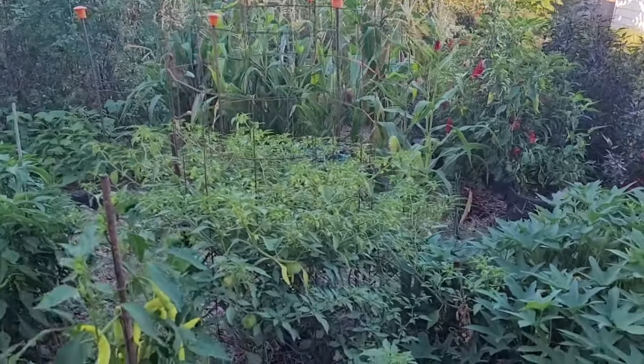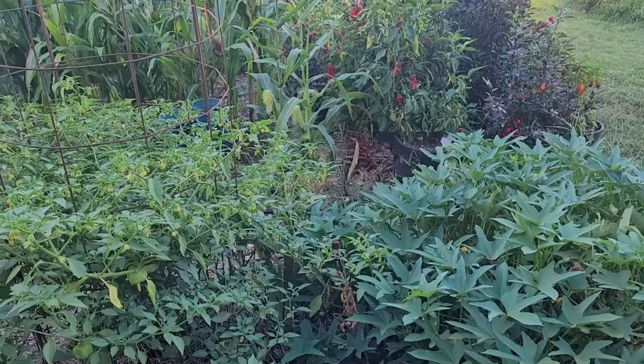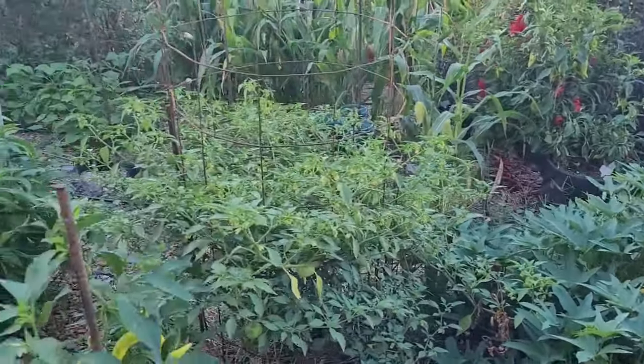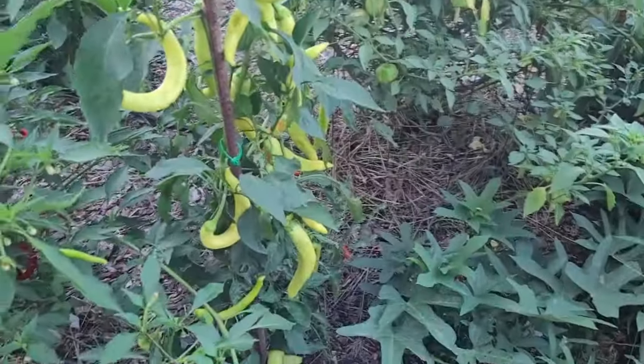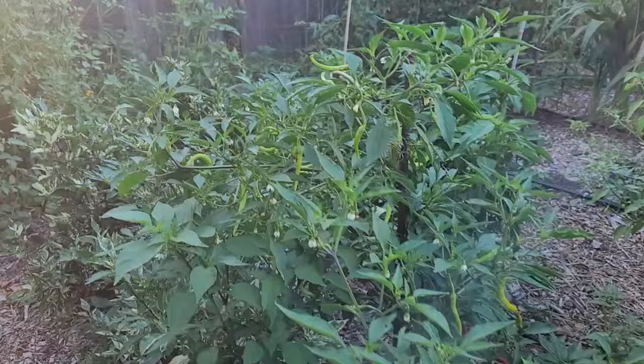It's time for another garden update. I'm just gonna get out here and walk around in the garden and show you a few things at a time. There's the sweet potatoes, the tomatillo, there's a chunky sweet. Look at all those peppers — unnamed hybrid.